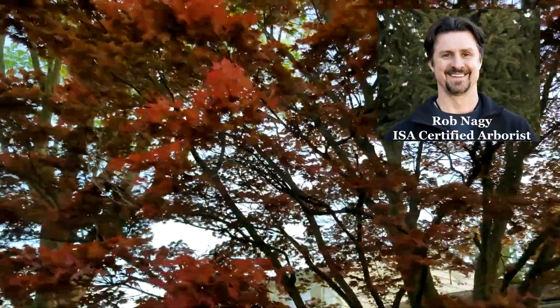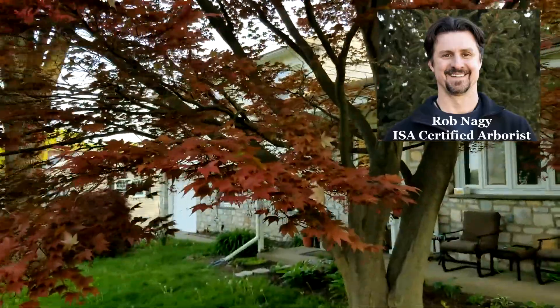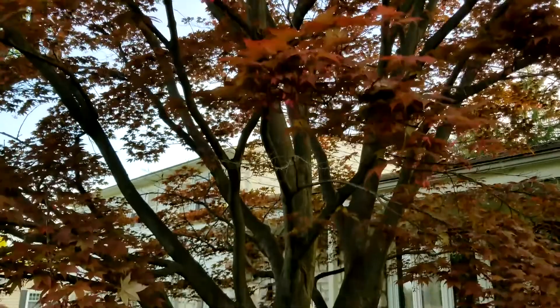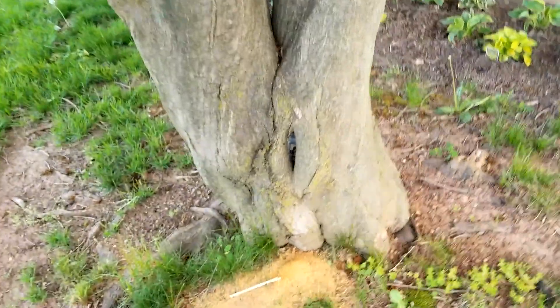Good morning, it's Rob Nagy, Giroux Tree and Lawn Care Certified Arborist, out here doing a property evaluation. This client has a very nice, older, mature Japanese maple and I got called out to take a look at this and I wanted to share it with you.